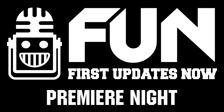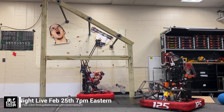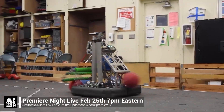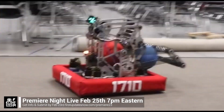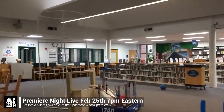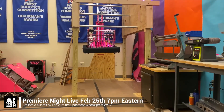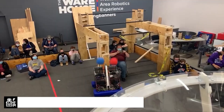FRC Premiere Night is back on Saturday, February 25th. Submit a unique video showcasing your team's Charged Up robot progress by Thursday, February 23rd at First Updates Now slash Premiere 23. Premiere Night is a great way to engage with the community. Get more information and submit your video at firstupdatesnow.com/premiere23.